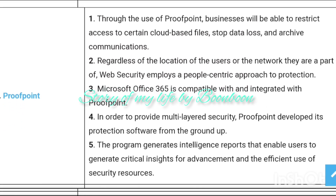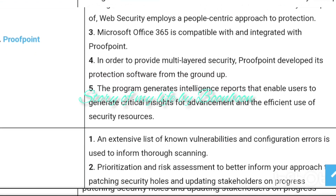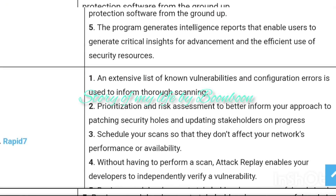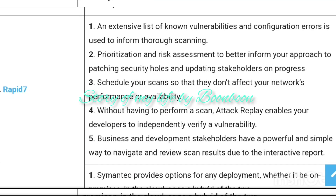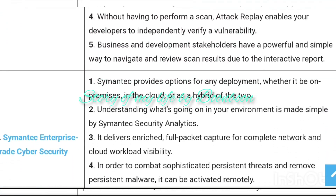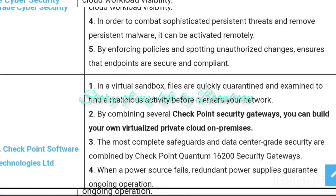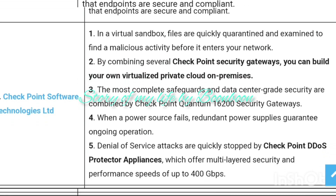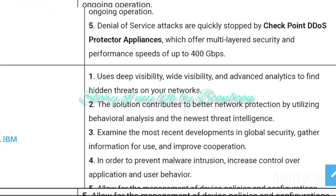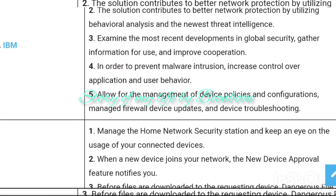Network security tools come with a number of core features to ensure the safety and security of your system and data. You can expect a range of useful features that include anti-malware, firewalls, intrusion prevention, email security, application security, and web security. Features like access control, network segmentation, data loss prevention, and VPN are responsible for keeping your data secure by preventing unauthorized access.